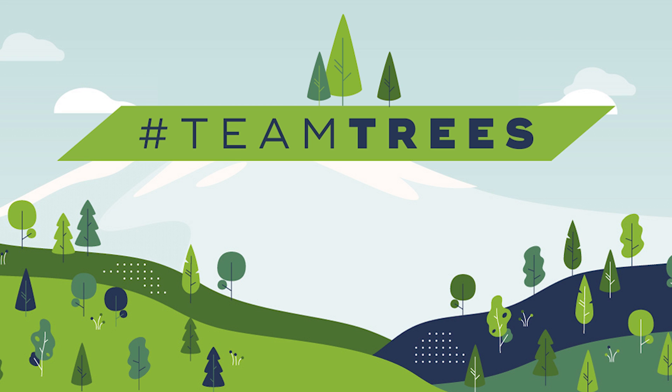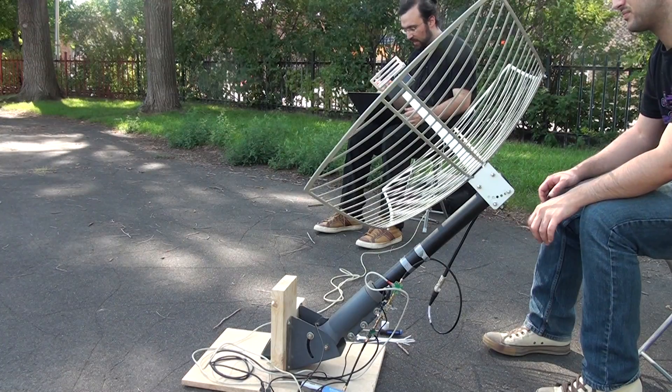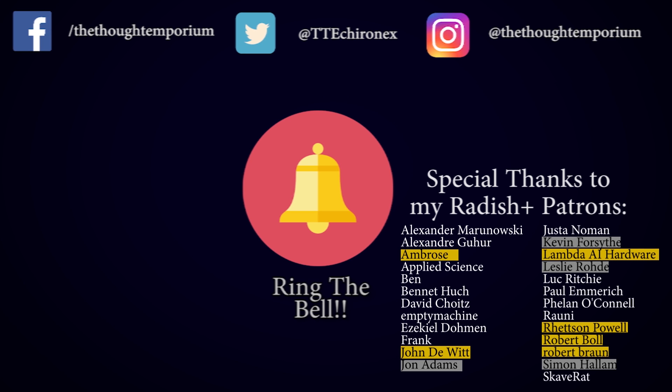If you want to learn more about Team Trees, there are some links in the description. There have been some really amazing Team Trees videos already, so I'd highly recommend checking those out. Head over to TeamTrees.org so we can end the decade on a high note. If you're interested in learning more about getting data off of satellites, I've put some links to previous videos in the description. A huge thank you to my amazing patrons, channel members, and supporters on Ko-fi who make these videos possible.